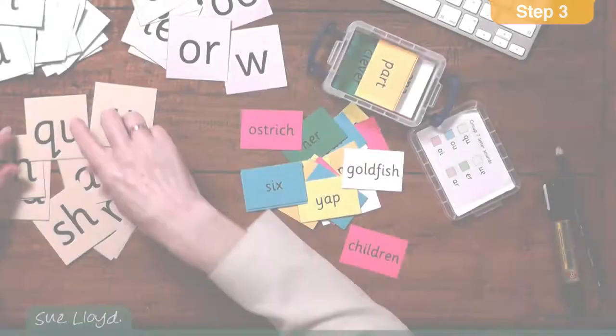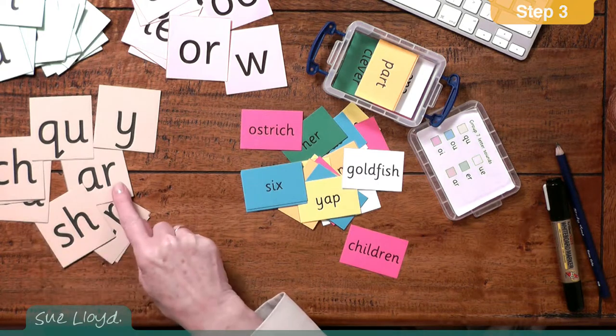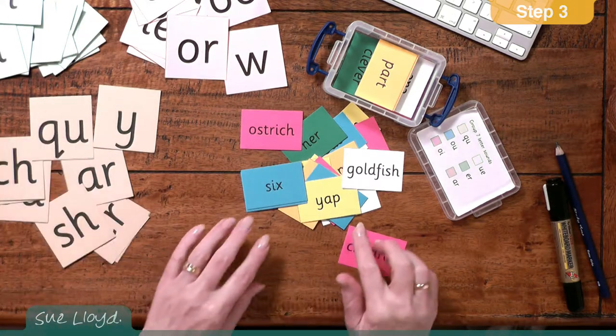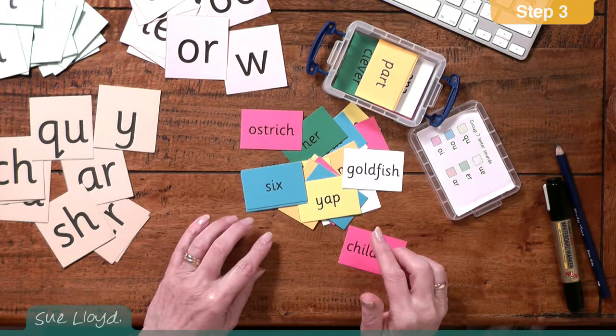Here are the new ones: qu, y, ch, r, and so on. And the previously taught letter sounds, as well as blending and segmenting of words that use the new and previously taught letter sounds.